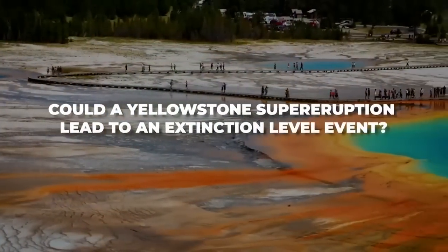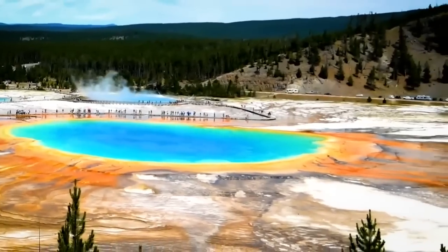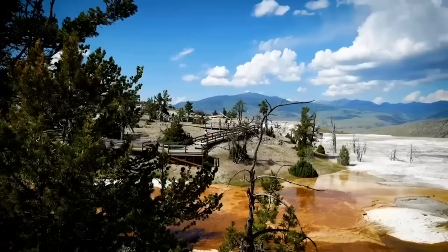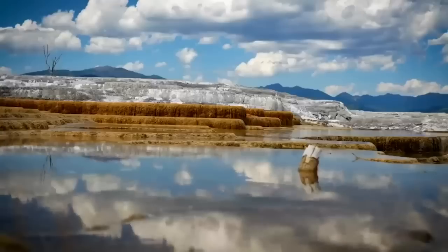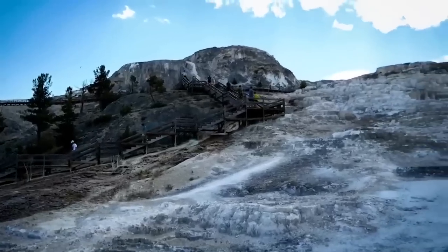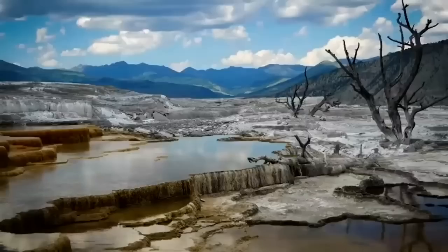Could a Yellowstone supereruption lead to an extinction-level event? The idea of such a catastrophic incident is disturbing, but a supervolcanic eruption at Yellowstone is not considered an extinction-level event (ELE). Even though such an eruption would have devastating outcomes with substantial local and possibly worldwide impacts, it would not lead to a mass extinction event or indicate the annihilation of the human species. Given the intricacy and seriousness of the potential eruption of the Yellowstone caldera, it is vital to comprehend its far-reaching implications.